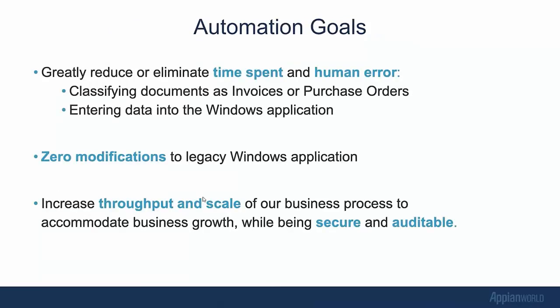For this automation, what are our goals — and these are really the goals around a lot of intelligent automation projects. First, we want to greatly eliminate the time spent and human error in classifying and entering the data. With modern technologies, we should be able to get that down to as close to zero as possible with very little error. Secondly, our application might be a commercial off-the-shelf application bought 10 years ago that we don't have the opportunity to modify in any way. Finally, our enterprise concerns are to increase throughput and scale to accommodate growth without having to staff up — and of course all the enterprise concerns around security, auditability, governance, et cetera.